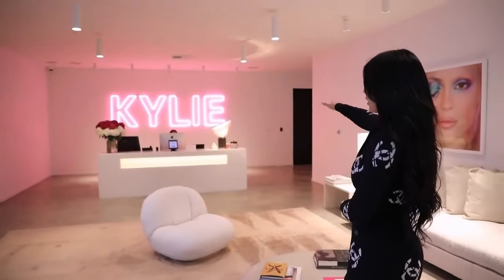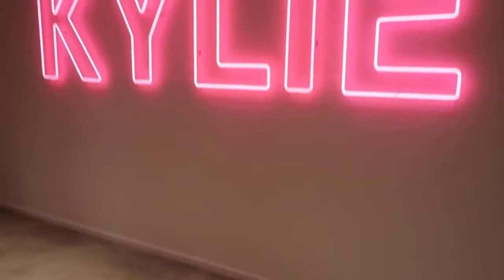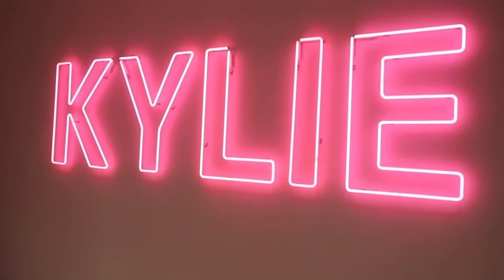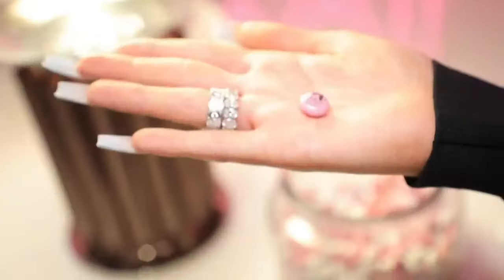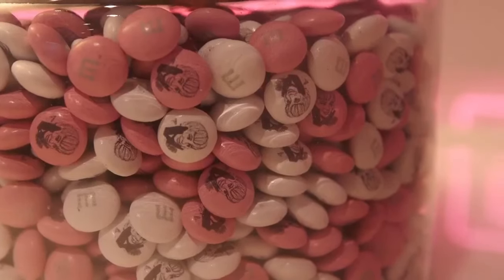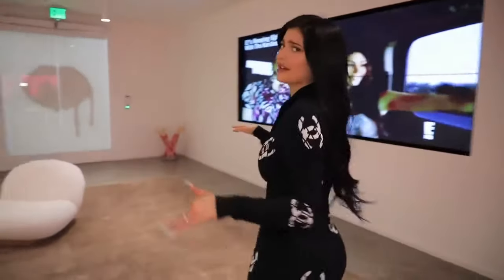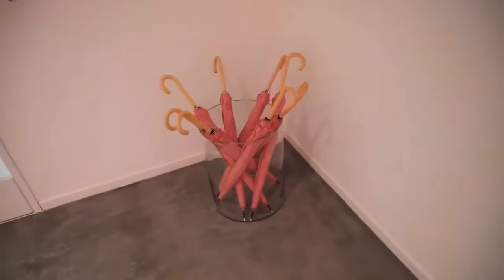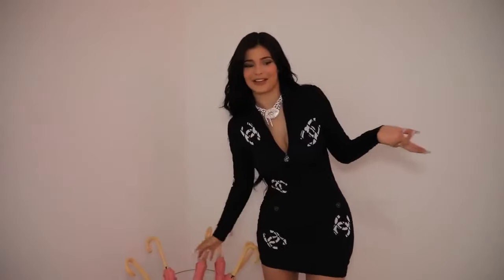She keeps the office going. I wanted to put TVs in this room just for entertainment. And then of course my neon pink Kylie sign. There are little M&Ms here with my face on them from my Paper magazine cover. And those pink little umbrellas? I've never even seen those — I'm assuming Kris Jenner put these in here. It never rains in California, but it's cute. Thanks, Mom.